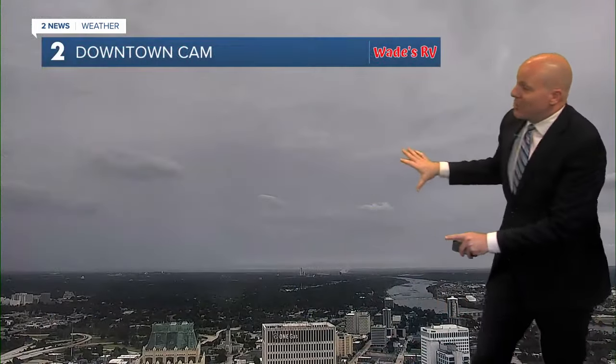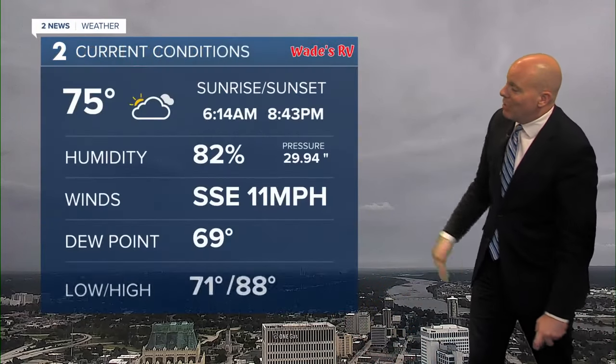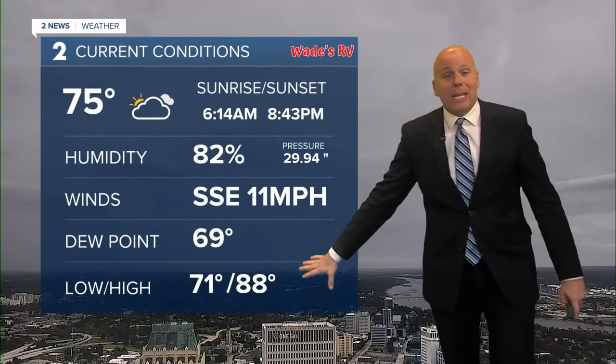You can see the clouds that we've got here downtown Tulsa. Our temperature currently at 75 degrees. We did make it up to 88 before some of the rain moved in and cooled things off.